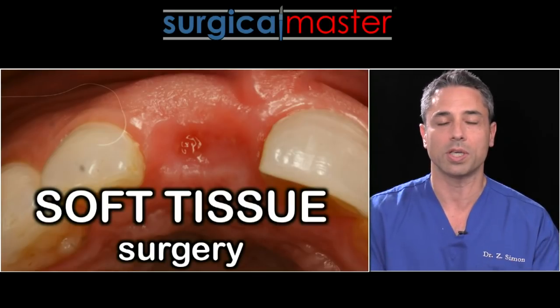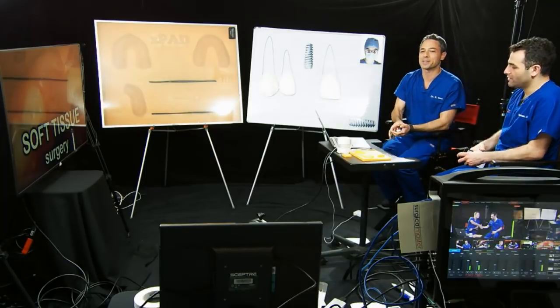You can perform a procedure flawlessly and have great outcomes, but if you didn't handle the soft tissues the right way, if you didn't suture properly, you can have the whole procedure fail. We want you to be successful and prosperous, and we want your practice to grow. I'm happy to be here together with my friend Dr. Rashad Ryman here in the Surgical Master Studio. We have real material from my practice where you'll see the importance of soft tissue handling — don't take it lightly.